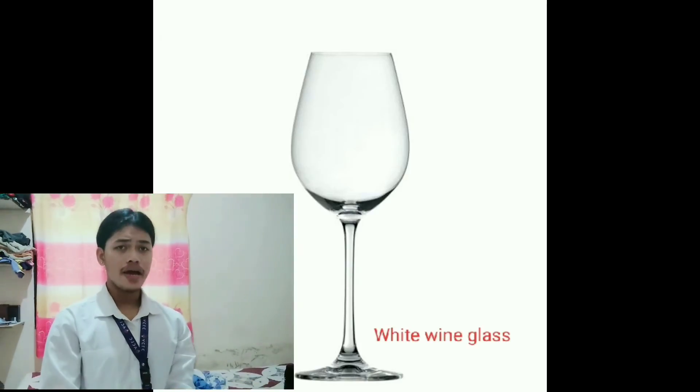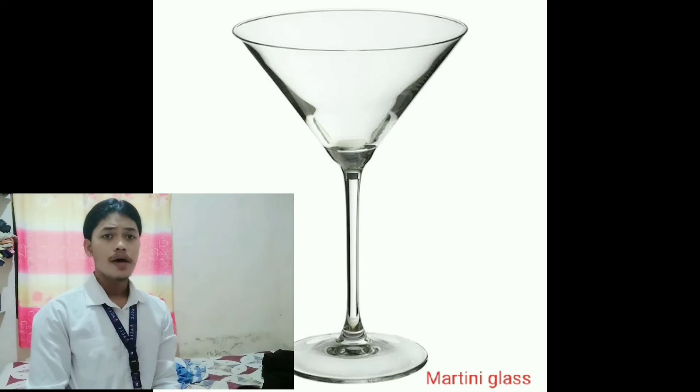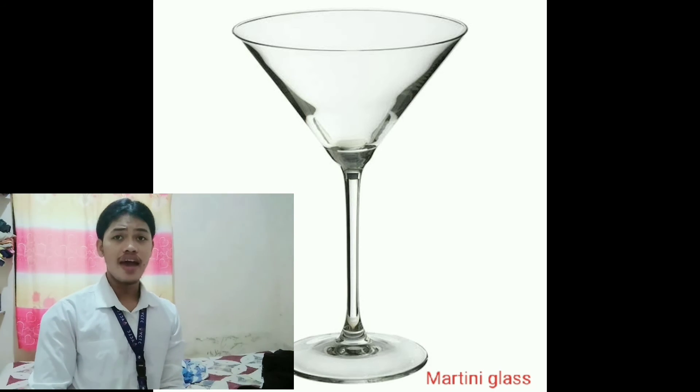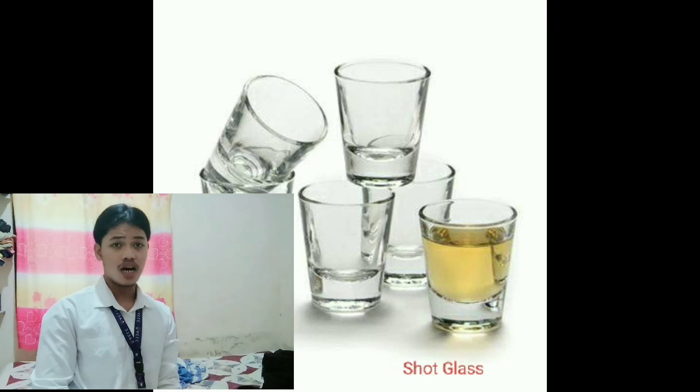White wine glass — used for white wine. Martini glass — used for martini drinks. And the last, we have a shot glass — an alcoholic beverage served in a shot glass, typically consumed quickly in one gulp.